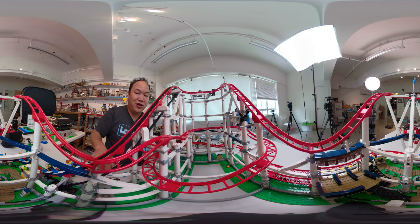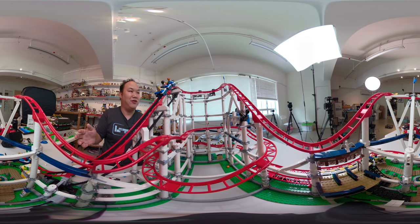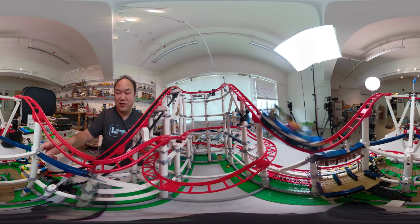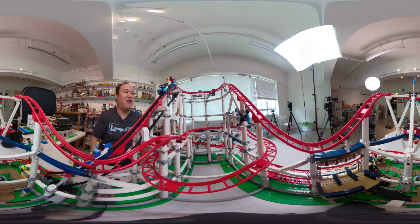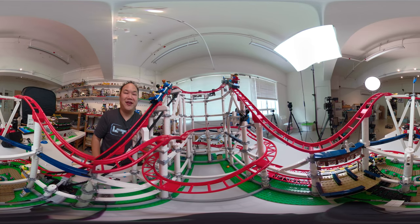Here we go. We have the first roller coaster set going up. Here the guys go. Follow him with your mouse or with your VR goggles. And the second one is me and deer — we're riding this roller coaster, deer. How are you feeling? I feel like we're about to fall off. Look at them go. That was so cool.